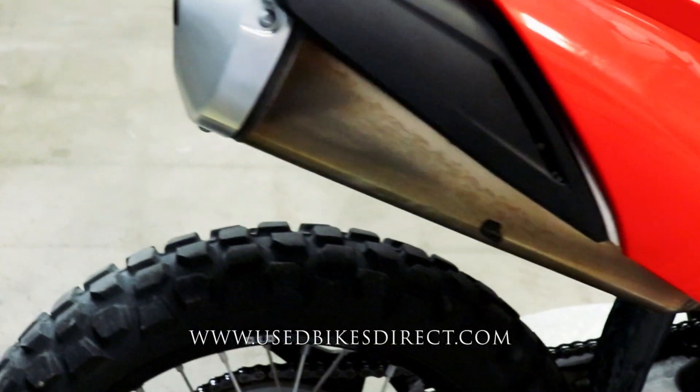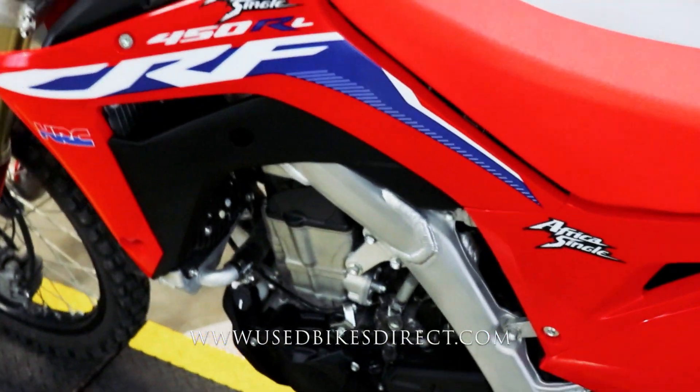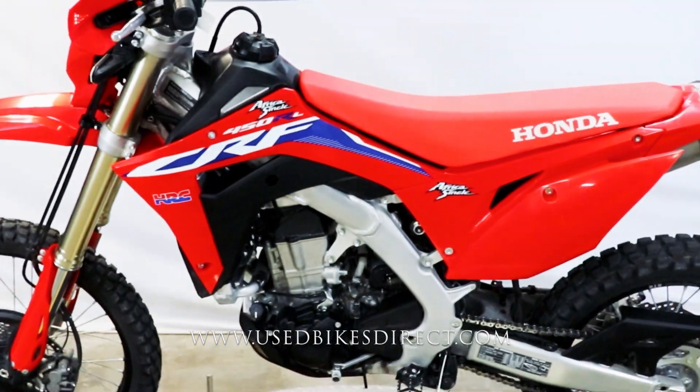There it is guys. Be sure to find us on the web to see more — that's usedbikesdirect.com. Reach out to us with any questions at 866-576-2453.